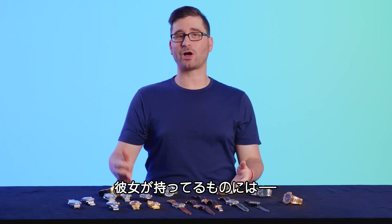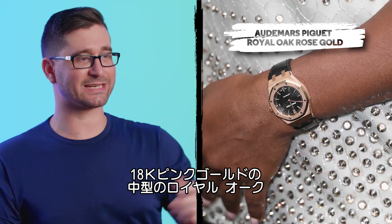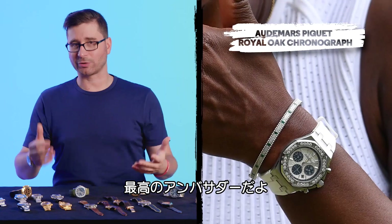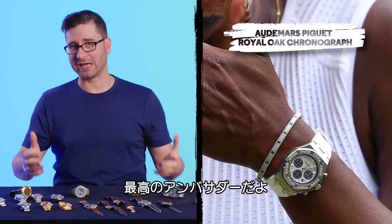Just a sample of Serena's other Audemars Piguet pieces — we've got the 18-carat rose gold midsize Royal Oak and a Royal Oak Chronograph. Serena definitely is an AP lady.